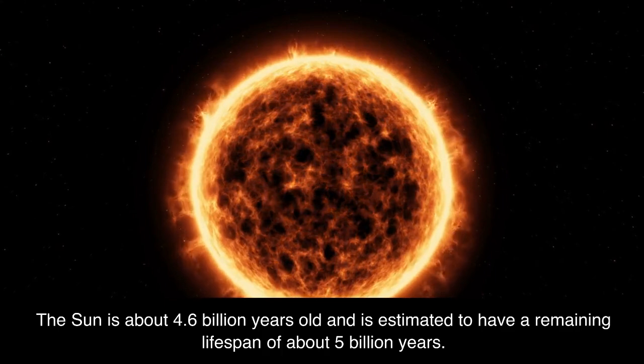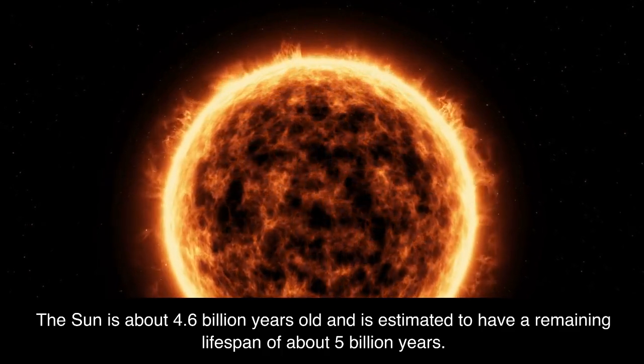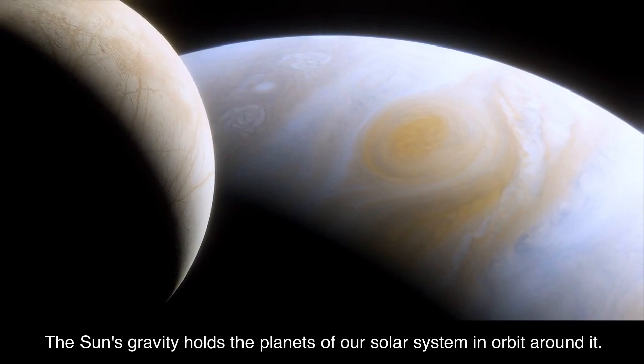The Sun is about 4.6 billion years old and is estimated to have a remaining lifespan of about 5 billion years. The Sun's gravity holds the planets of our solar system in orbit around it.